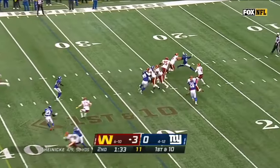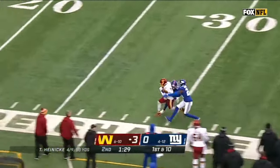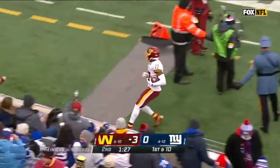Zach Wilson last week went toe-to-toe with Brady and the Patriots. McLaurin runs underneath that one, down to the 30 of the Giants.